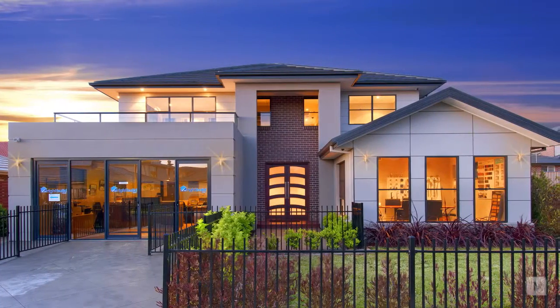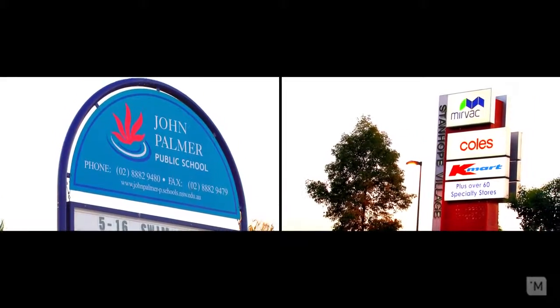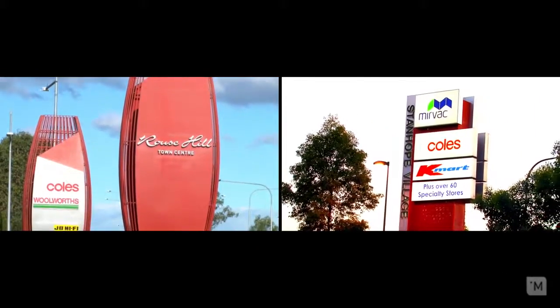Hi ladies and gentlemen, I'm Andrew Patman from Louie Carr Real Estate and welcome to number 7 Teague Street, Kellyville Ridge. Conveniently located to John Palmer Public School, Stanhope Garden Shopping Village, Rouse Hill Town Centre, local parkland and transport.